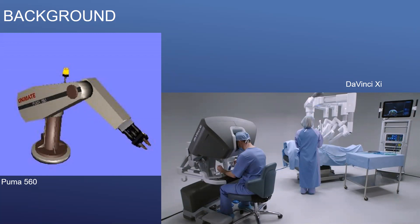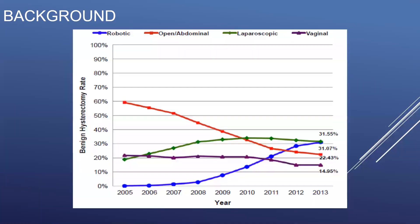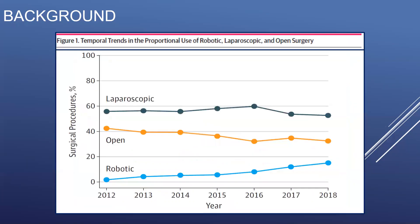While general surgery has been relatively late to the playing field, the use of a surgical robot was rapidly adopted by our gynecology colleagues, with the proportion of hysterectomies for benign disease being performed robotically equaling the number performed laparoscopically and exceeding the number performed open or vaginally by 2013. While relatively late adoptees of robotic surgical systems, general surgeons are gaining ground, with an eight-fold increase in the proportion of procedures performed robotically between 2012 and 2018.